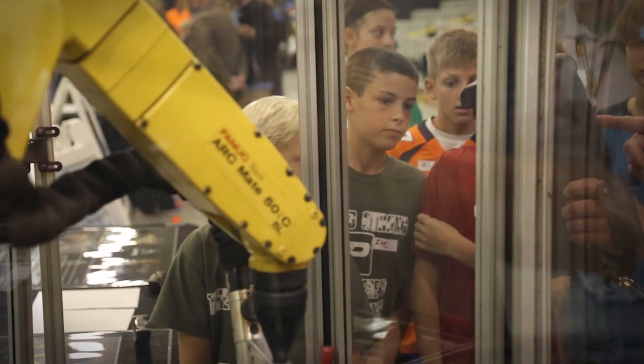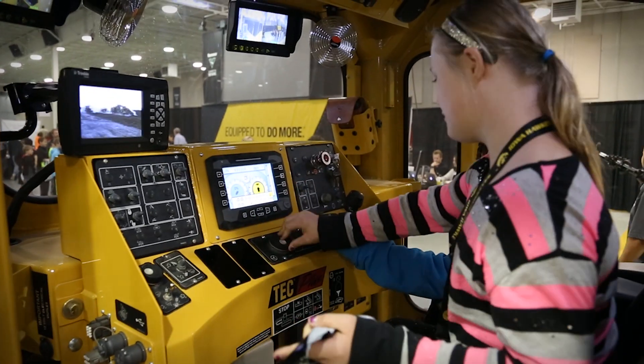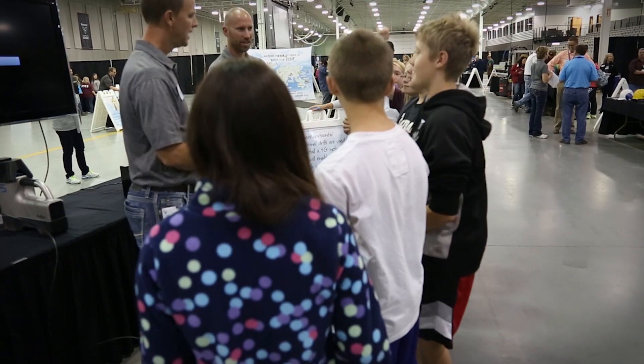This group here is the future of Vermeer. We really want these kids — sixth grade, ninth grade — to understand what they could do with their future career opportunities, because without them, we don't have Vermeer.